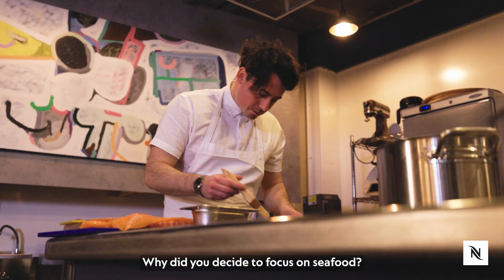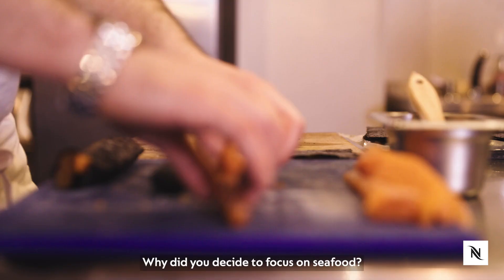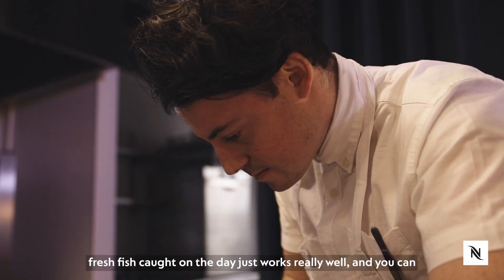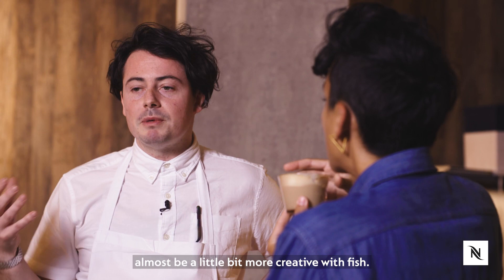Why did you decide to focus on seafood? For me, I feel that working with fresh fish caught on the day just works really well, and you can almost be a little bit more creative with fish.